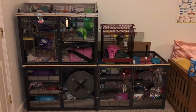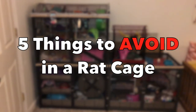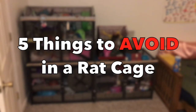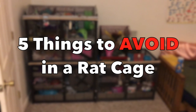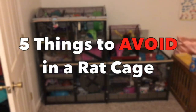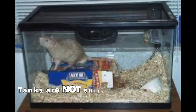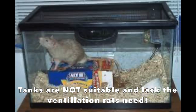Hey guys, it's Shadow the Rat, and for today's video I want to talk about five things to avoid in a rat cage. I think this is a very important topic to discuss because so many rat owners get into having rats as pets and they buy a cage that is simply inappropriate — not just size-wise, but also things like bar spacing, the material the cage is made out of, or even small things that can really improve your quality of life when it comes to cleaning the cage or getting the rats out.